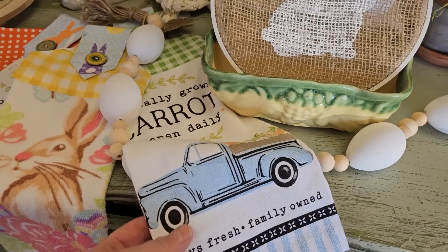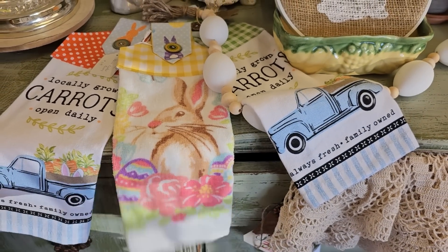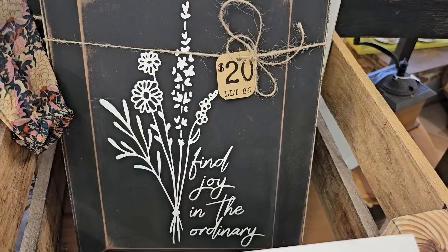Kind of a farmhouse vibe, and of course the bunnies. Oh — 'Find joy in the ordinary.' Absolutely.